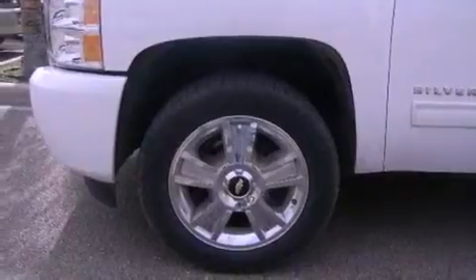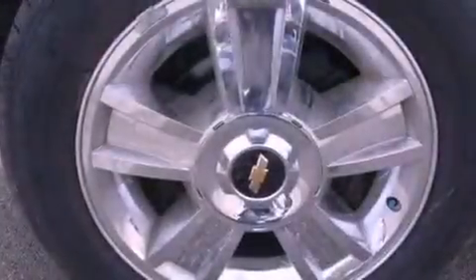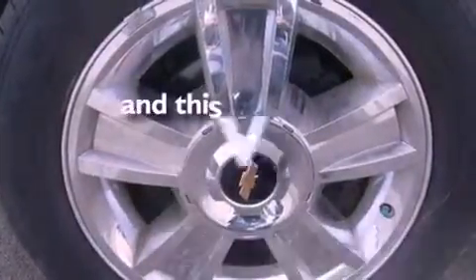Side curtain airbags, heated side view mirrors, external temperature display, and this vehicle has less than 22,000 miles.